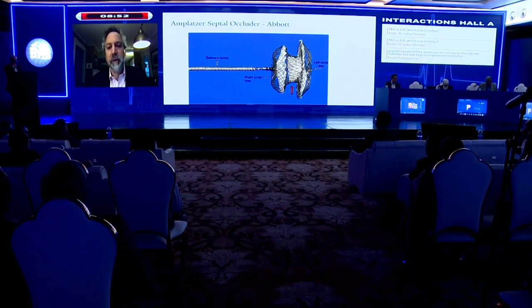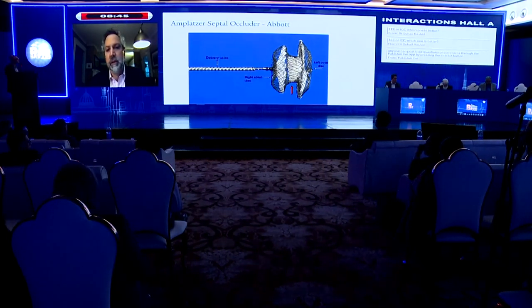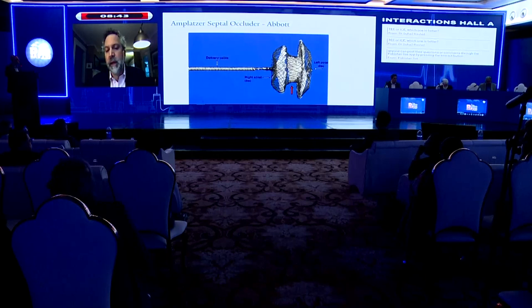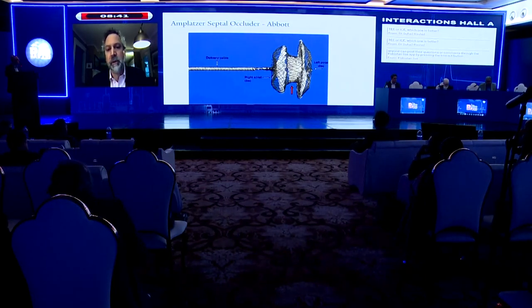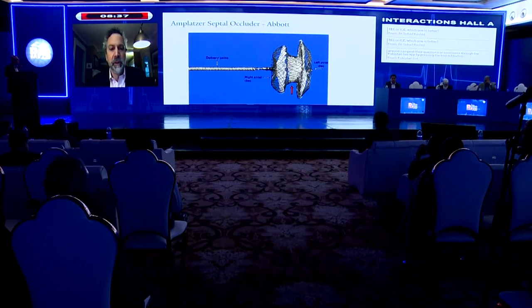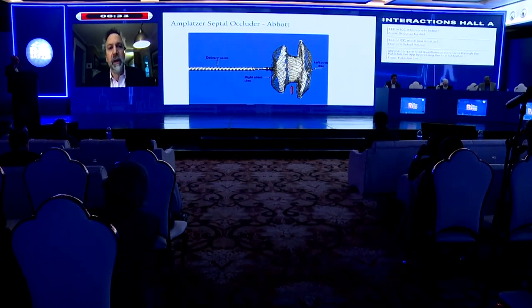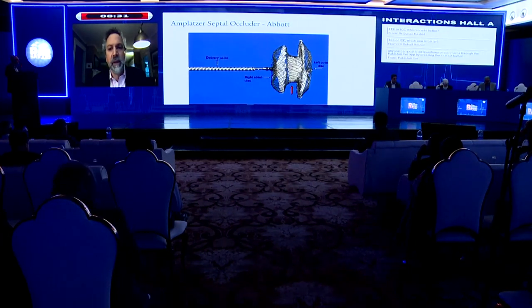There's a little bit of difference in the devices available in our different locations. In the U.S., the available devices currently are the Amplatzer septal occluder, which is produced by Abbott, and the Gore septal occluder, which I don't believe you have. So I'm going to stick to talking about the Amplatzer device. I believe you have the Aquatec device, which we don't have yet.